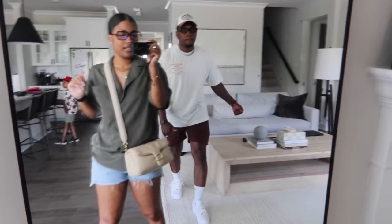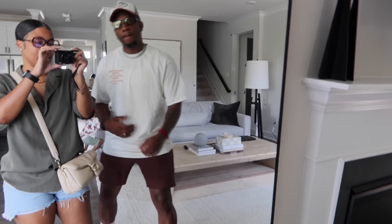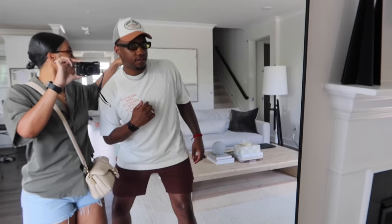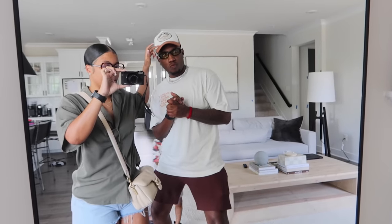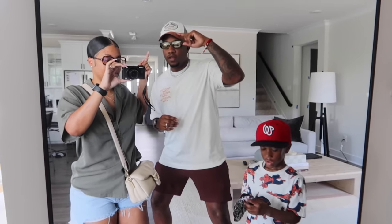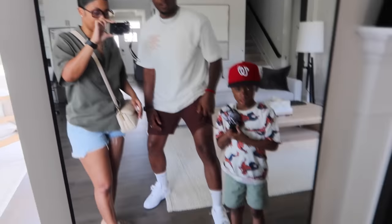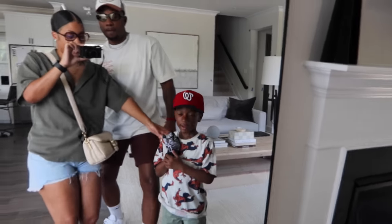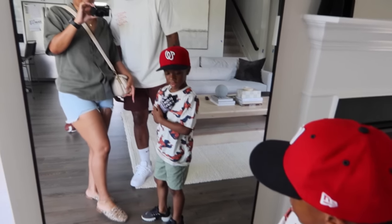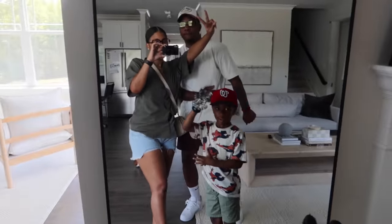My babe's outfit of the day: Zara shirt, Zara hat — actually I forgot, it might be Urban Outfitters — glasses from a new place, Zara shorts, and Air Forces. And our little one has on an H&M shirt, H&M shorts, Nike shoes, and a Washington Nationals hat. We're ready to go!